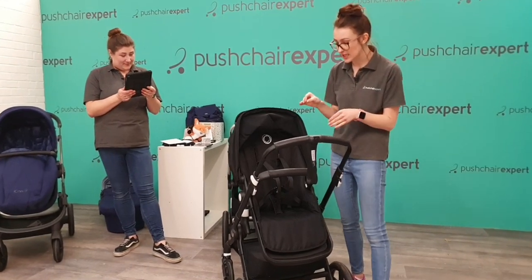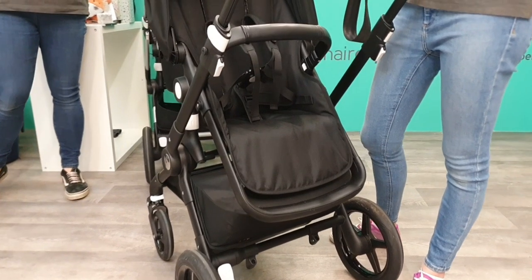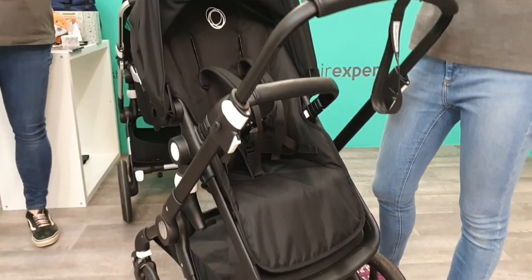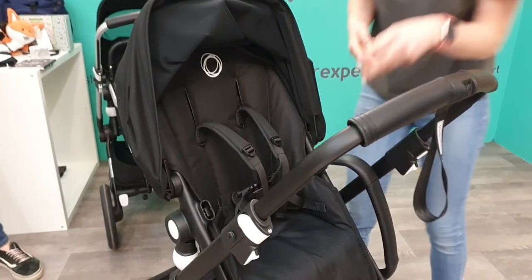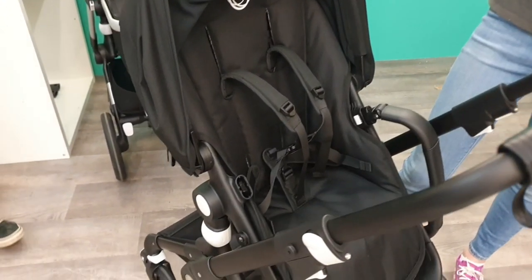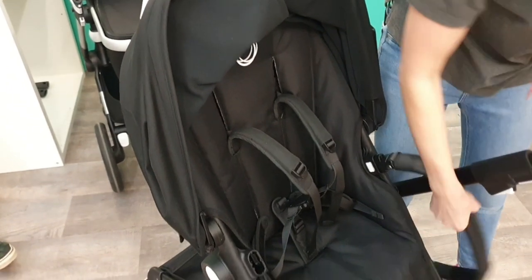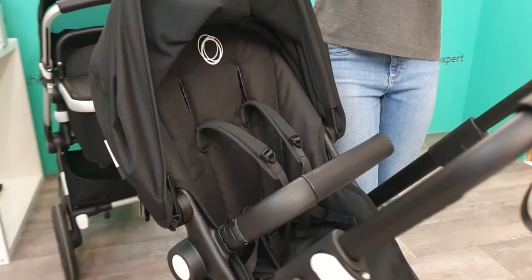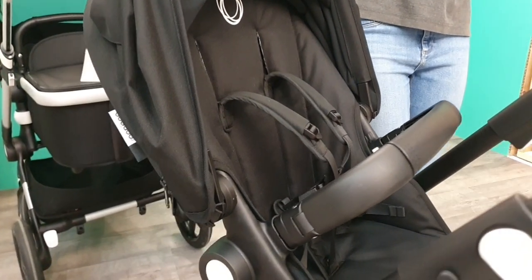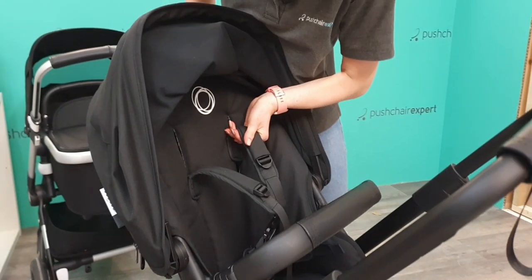I've got the seat unit on here now — it's a really good size. It's more of a lighter pushchair but it's still got that nice big seat like the Fox. The seat back height is 56 centimetres. You've also got their harness that naturally protrudes out, which means you're never going to have to find the strap behind baby's back.